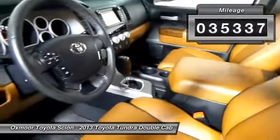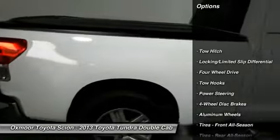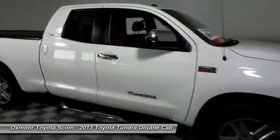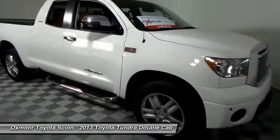Here are some of this vehicle's great options: power passenger seat, steering wheel audio controls, tow hitch, CD changer, power steering, adjustable steering wheel, aluminum wheels, keyless entry, cruise control, auto dimming rear view mirror, and PPO.